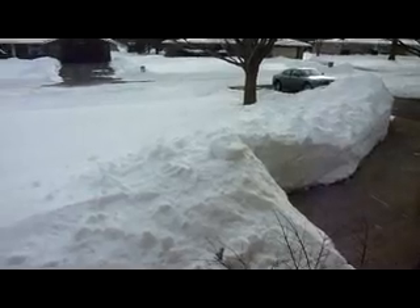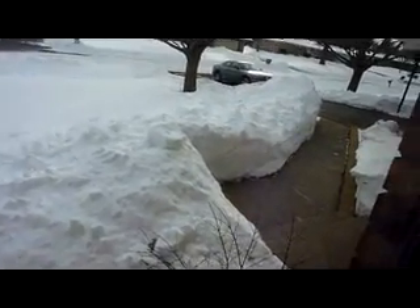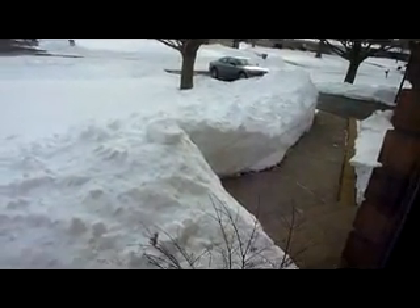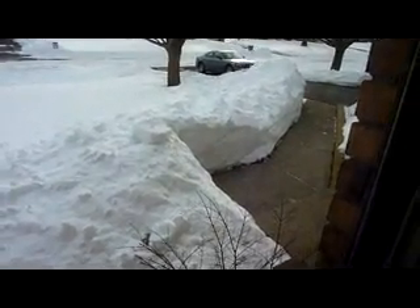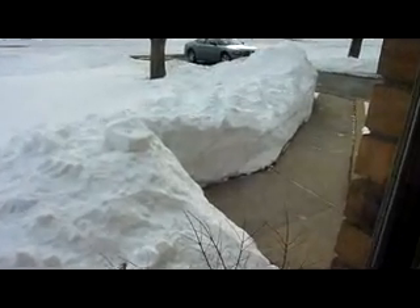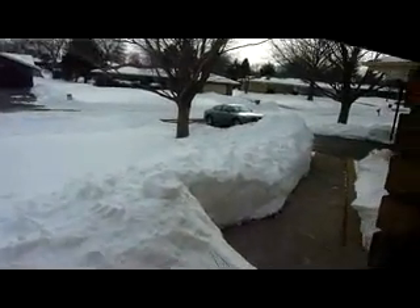What up YouTube, we got a January 31st through February 5th edition of Motown Mail. First off, the damage from the snowstorm. Really can't tell how deep that is, but it's pretty deep. There's probably three feet right here. We got a lot of snow, and everybody's been showing the snow, so I decided I would too.